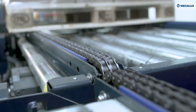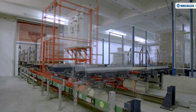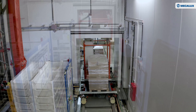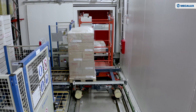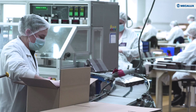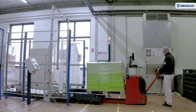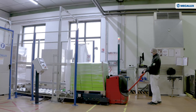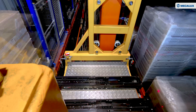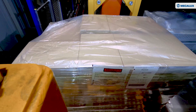MECALUX has installed a conveyor line, charged with moving inbound and outbound pallets containing product, and a transfer car which distributes those pallets in the different aisles of the automated warehouse. Once in the aisles, the stacker cranes deposit or remove the pallets from their corresponding locations. The four-storey production center is seamlessly connected to the automated warehouse to streamline goods entries and exits without interrupting processes.